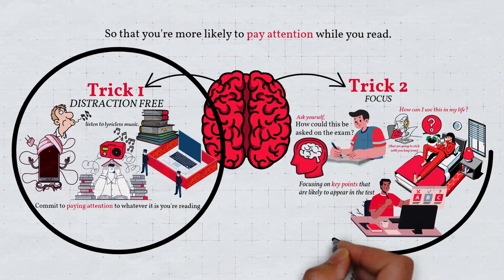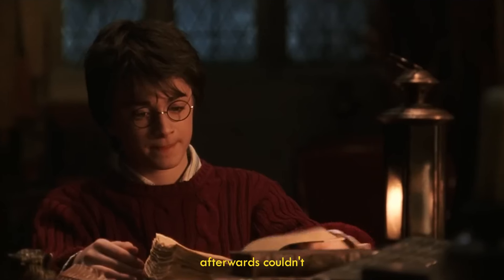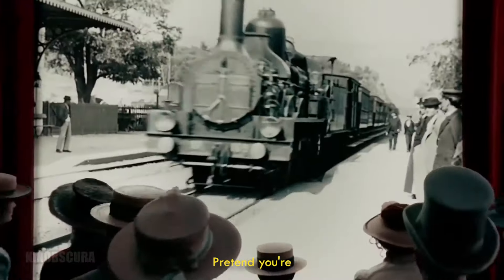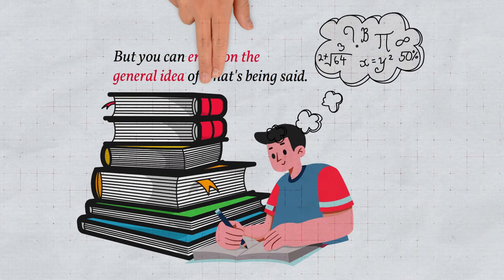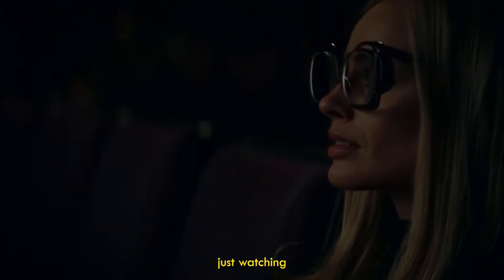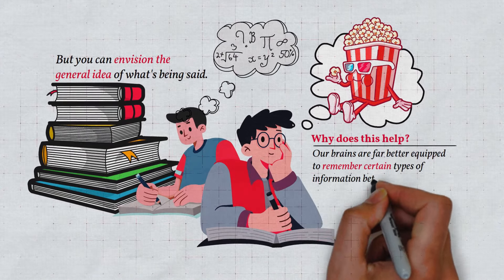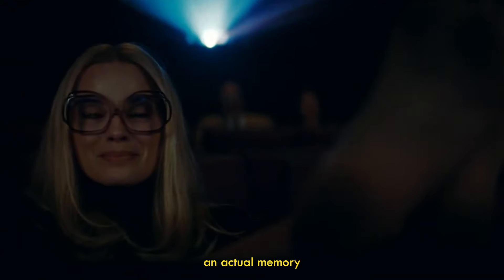Technique two: pretend you're watching a movie. Have you ever read an amazing book but afterwards couldn't remember anything about it? Here's what you should do the next time you're reading: as you read, pretend you're watching a movie. Try to visualize what's happening in your mind. You can't visualize everything, but you can envision the general idea of what's being said. When I'm reading a book, I like to imagine what I'm reading is being played out on a big movie theater screen and I'm in the audience watching it all happen. Our brains are far better equipped to remember certain types of information, so try to visualize what you read as if it were an actual memory of your own.